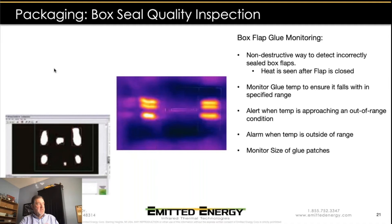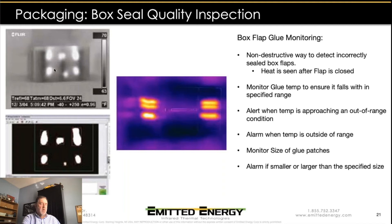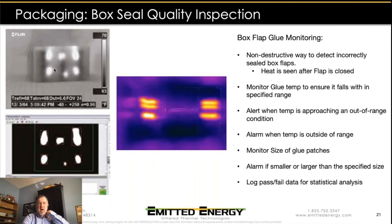By monitoring the temperature within each of those glue patches, we can tell that the glue is at the correct temperature and alert if it starts to approach an out-of-range condition. We can also monitor the size of the glue patch by counting how many pixels meet a certain temperature requirement, ensuring a good quality seal, and alarm if the glue patch is too large or too small. This creates a database of information so we can track what's going on on this production line.